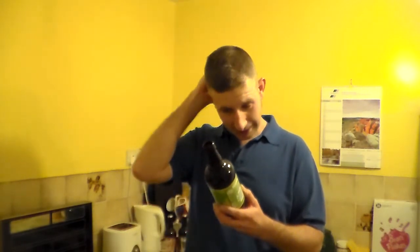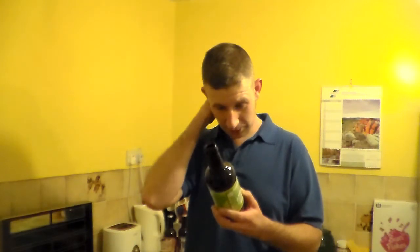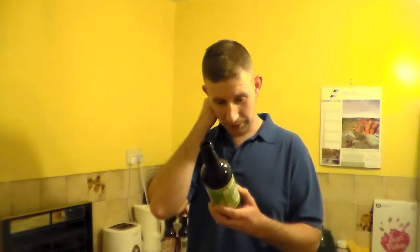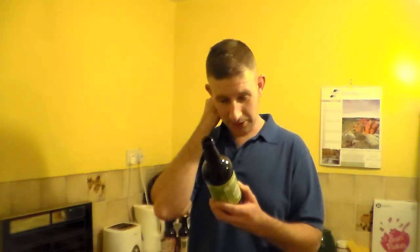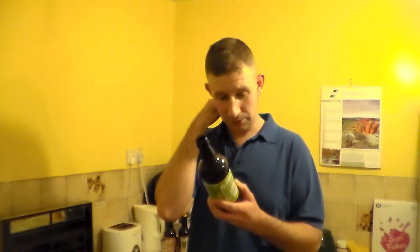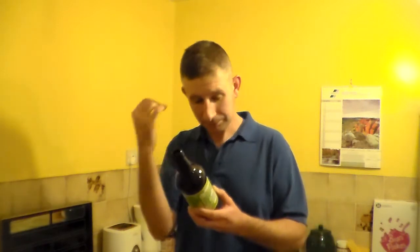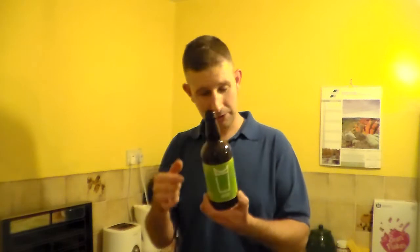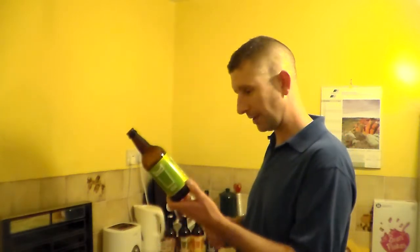This low ABV beer punches well above its weight. Golden in colour and powerfully hopped, this is a giant for its strength. We use Columbus for bitterness and a big late addition of Sorachi Ace to give an intriguing aroma dominated by bright lemon citrus with notes of dill and coconut. Bottle conditioned. That is a fantastic beer, Bristol Beer Factory.